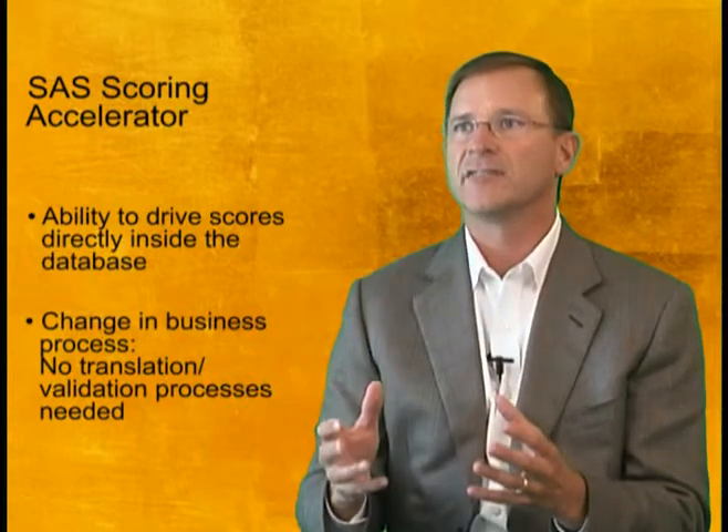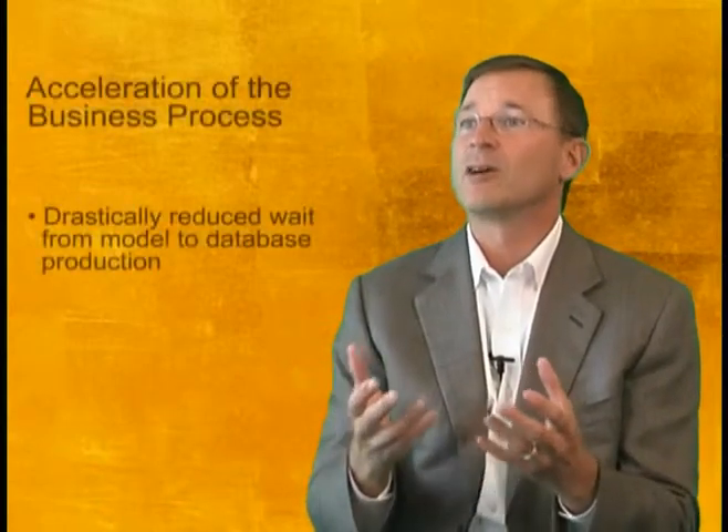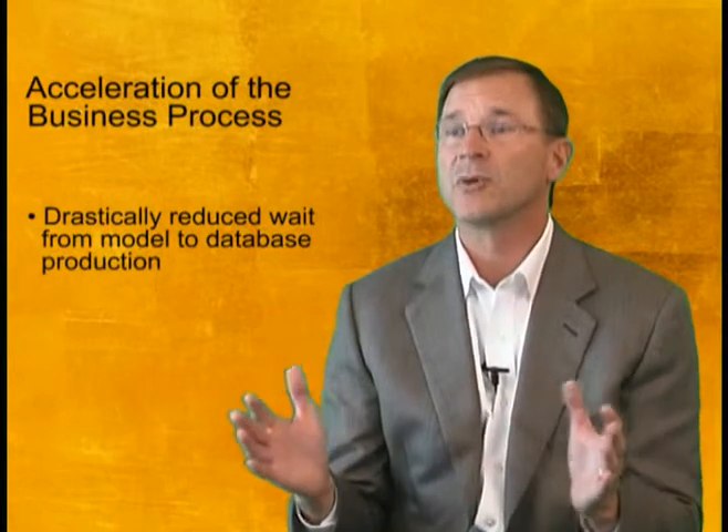There you actually get to take what's happening in the modeler's mind, capture that directly and publish it into the database. So no translation activity, no validation activity by IT. We think it really accelerates the business process. If we talk about this acceleration of the business process, what do we really mean? The current best practice can take some of our best customers three months to go from a complex model into production inside a database. We're talking about moving that down to maybe a week or a couple of days — a huge compression in time.